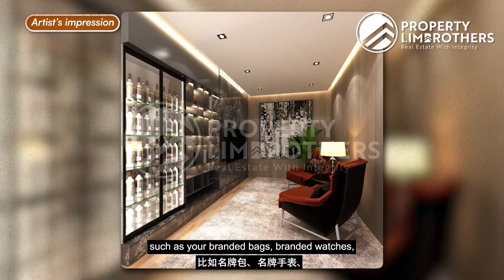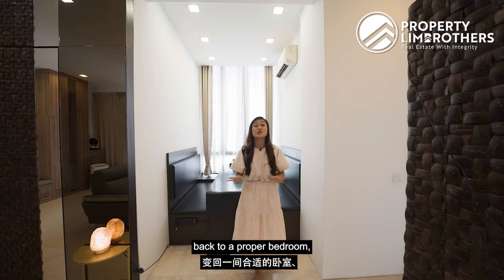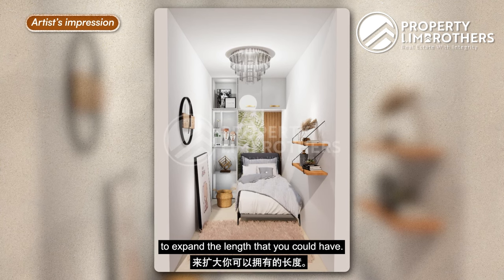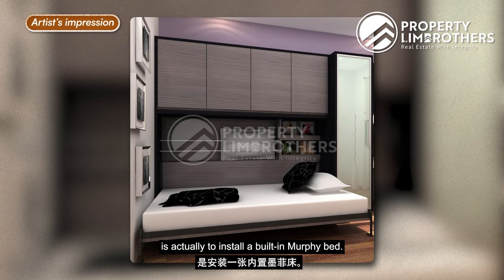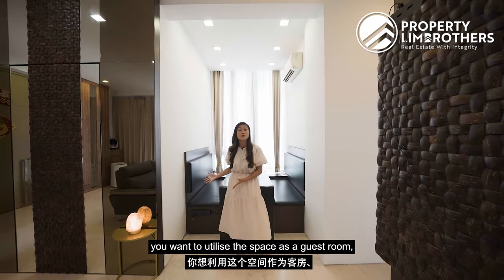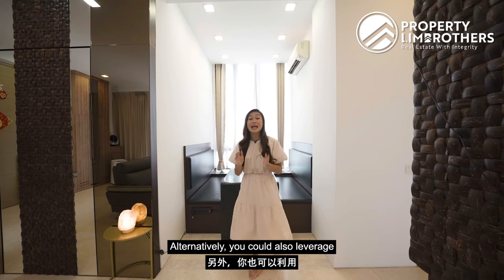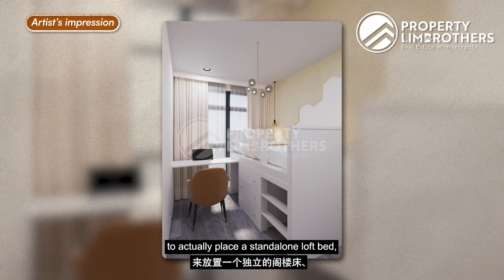You could also use this space for display cabinets to showcase branded bags, watches, awards, or certificates. To convert it back to a proper bedroom, you could utilize the bay window area to fit a single bed. If the space feels tight, consider installing a built-in Murphy bed — pull it down for guests and push it back up when you need the space.